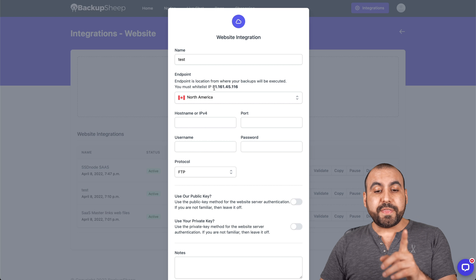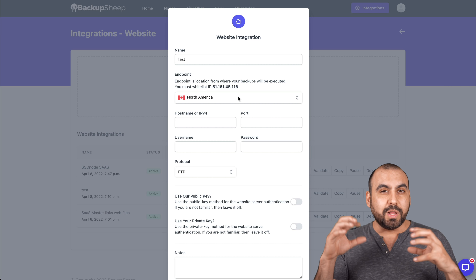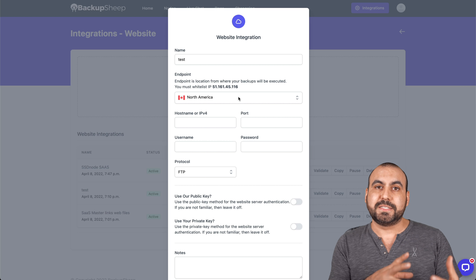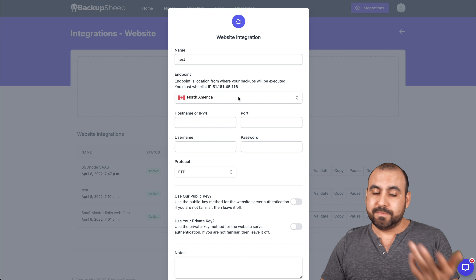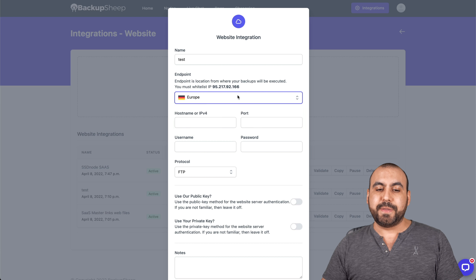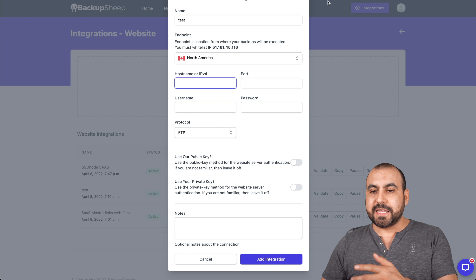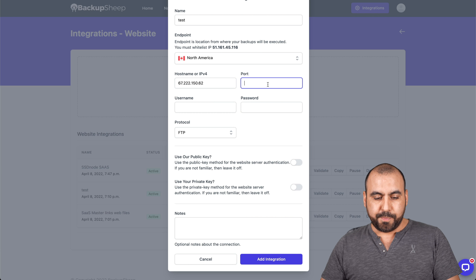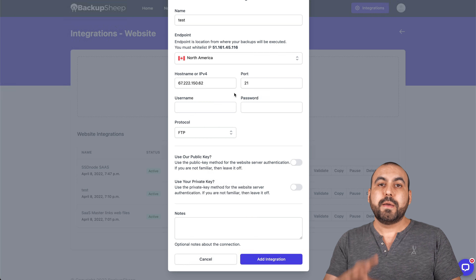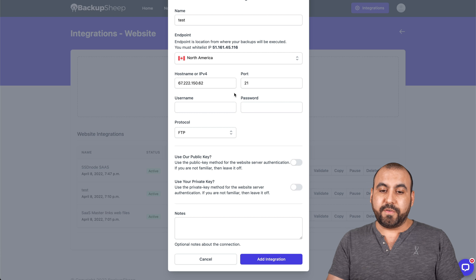I'll choose North America. Notice it gives us an IP address — this is really important because if you do intensive backups, cPanel might block it, thinking it's leeching on your server, so you may need to whitelist it. If you switch to Europe, the IP address changes. For the hostname or IP, we're going to grab the shared hosting IP from cPanel. The port commonly used for FTP is 21, but if you don't know the port, contact your hosting provider and they'll give you the correct one.